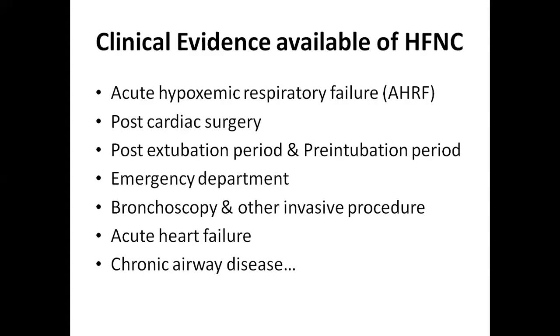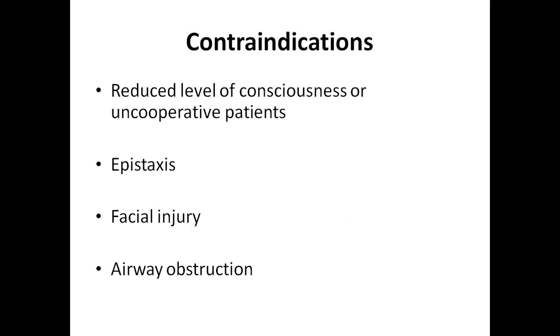Regarding technical parameters for this system: the machine can provide up to 60 liters of oxygen per minute. In case of COPD, we have to start from 30 liters per minute and gradually increase the flow rate from 30 up to 50 or 60 liters per minute. We can also control flow and FiO2 — this high flow nasal cannula system can provide FiO2 from 0.21 to 1.0.